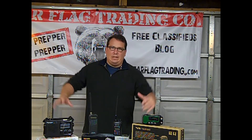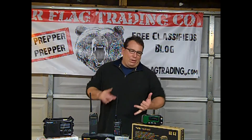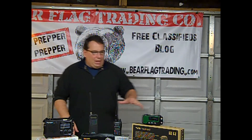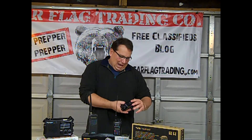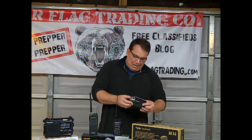Starting on the bookends here, we have two radios. These radios are solar powered, crank powered, and battery operated. I think that's the best way to go — it has a whole bunch of backup. These are both made by the same company: K-A-I-T-E, Kaite radios.